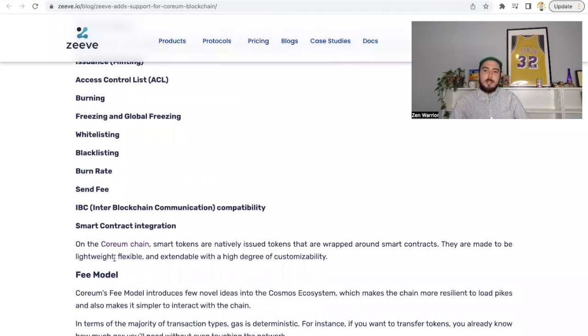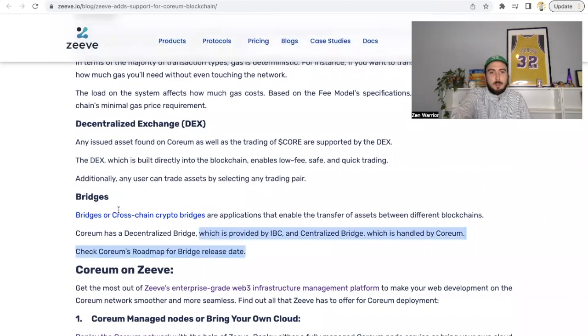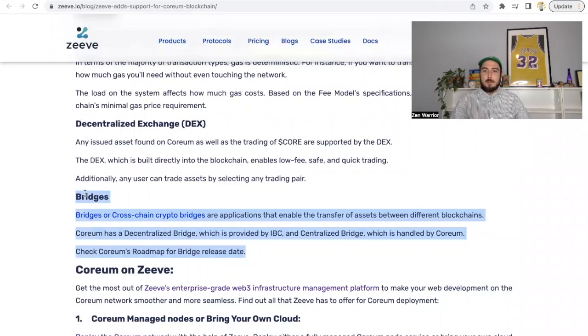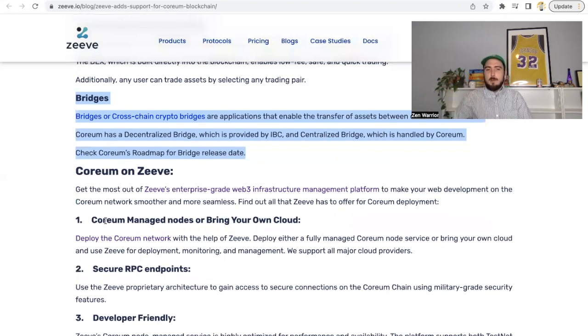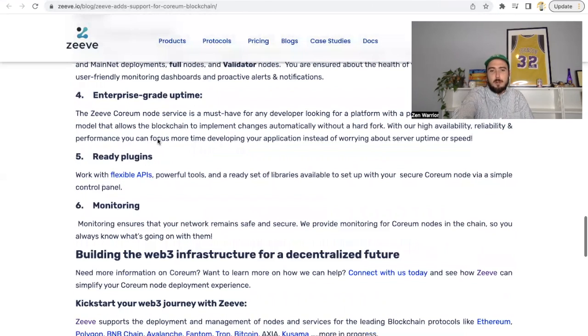Corium chain smart tokens are natively issued tokens wrapped around smart contracts. They are lightweight, flexible, and extendable with a high degree of customizability. One of the biggest key points of Corium is its bridges and cross-chain capabilities. Using IBC has far more security benefits than EVM bridges — WASM specifically prevents re-entry attacks, which have cost billions of dollars in hacks. IBC is becoming the leader for decentralized interoperability protocol, and Corium features that. Click the link below for more on Ziv's services for Corium nodes and validators.